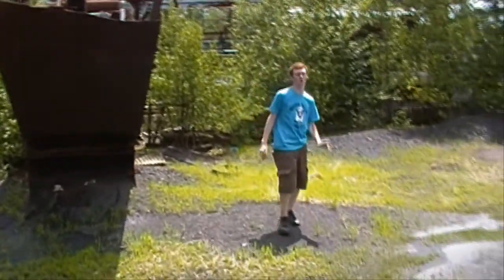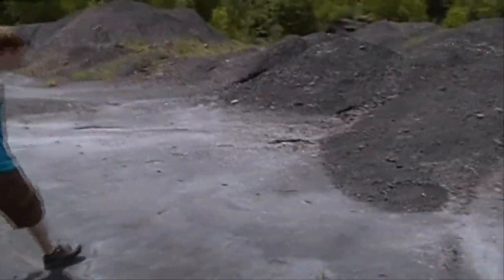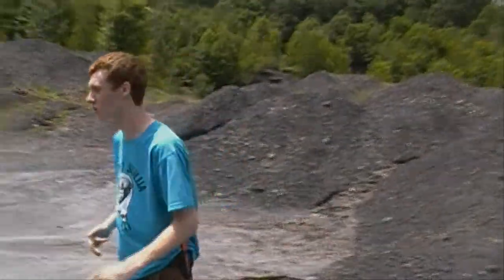Maybe we could find something up here, but one thing I did notice on our walk was deer tracks. I don't know where this deer is headed — we must follow the tracks. Maybe we could get it, maybe we could eat it. We don't know. Let's follow.